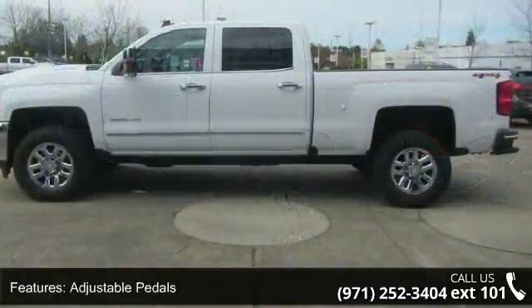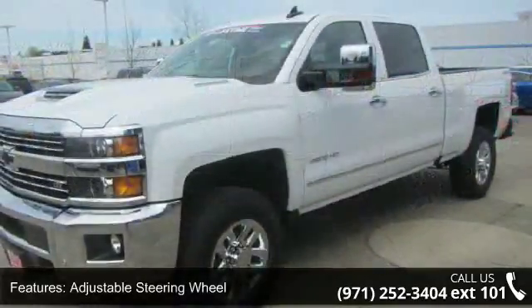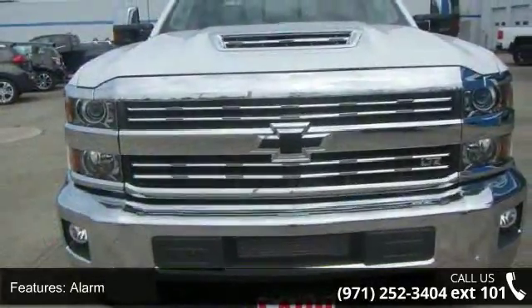If you are looking for a new truck, this might be the one. Low mileage is an important factor in your purchase and this vehicle delivers a low odometer reading. Don't let this vehicle get away — call or click to schedule a test drive today.